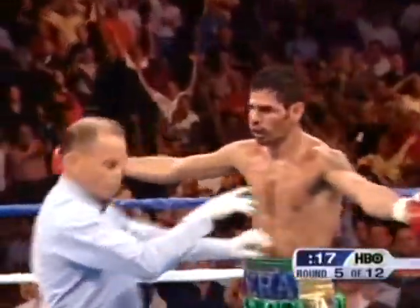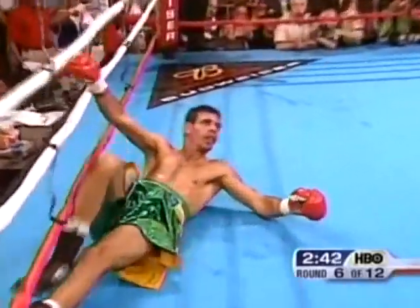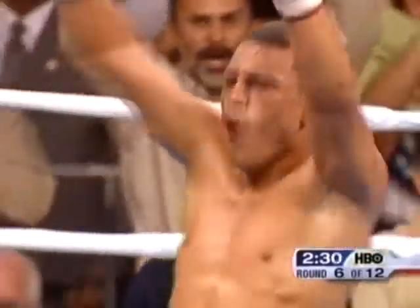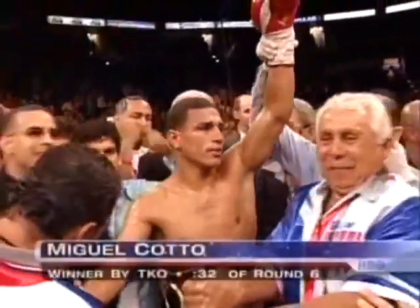The second knockdown of the fight. Cotto is a stronger fighter and this barrage of right hands may wind up ending the fight. Cotto came out sensing that Pinto was dazed at the start of the round and went right after him. A third time Pinto's been down. Here comes Ricardo Maldonado, the manager of Pinto — the fight is over. Maldonado came in to rescue his fighter, and the winner and new super lightweight champion of the world is Cotto of Puerto Rico.